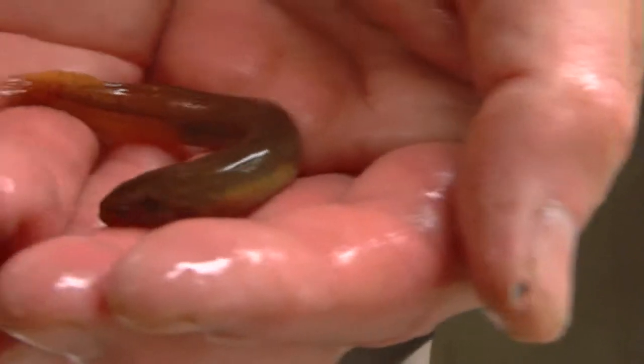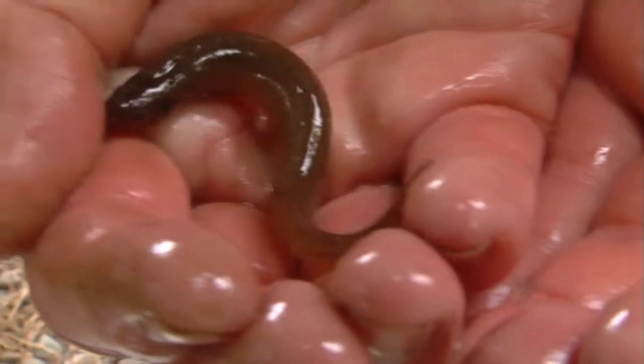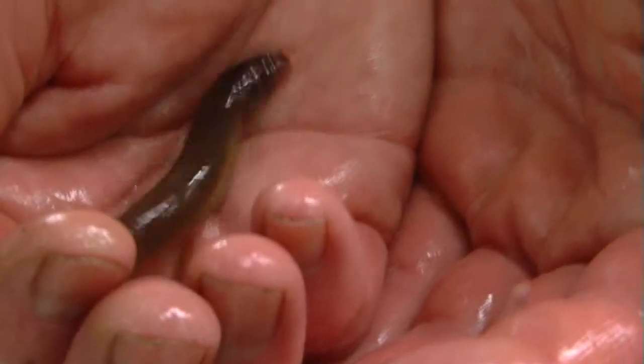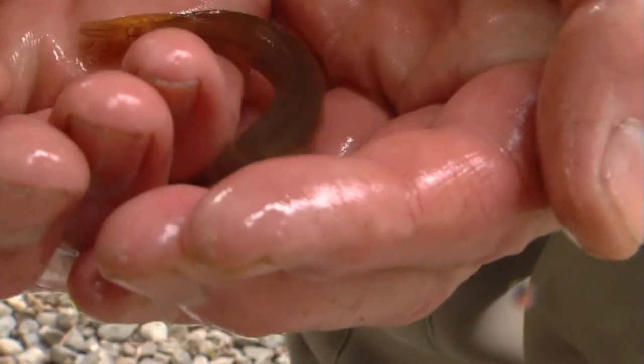Canterbury mudfish are so rare most New Zealanders will never see one. They're members of the Galaxiid family, which don't have scales. These fish have a soft layer of skin similar to humans. They also have this aspect of being slightly eel-like because they don't have a top dorsal fin at all. So they look like a fish, but they're almost a cross between a fish and an eel.